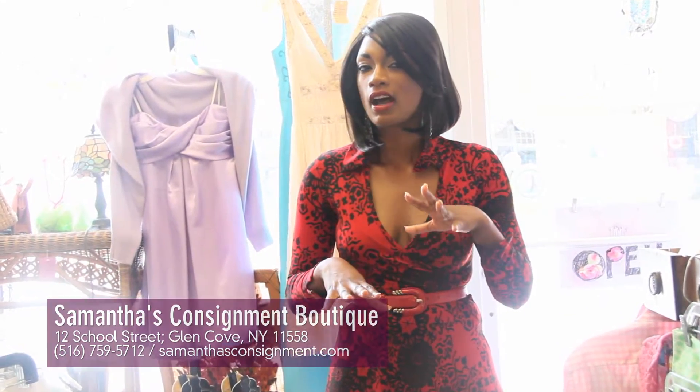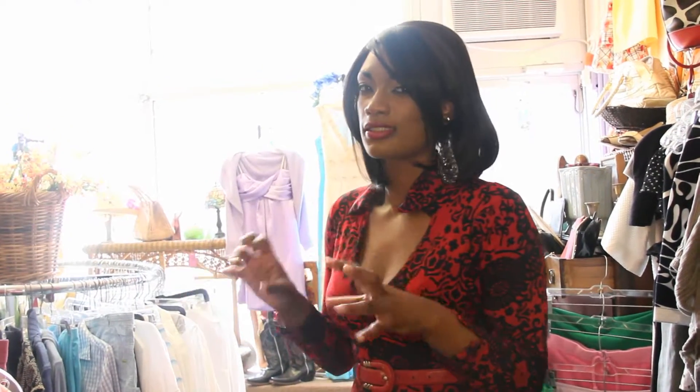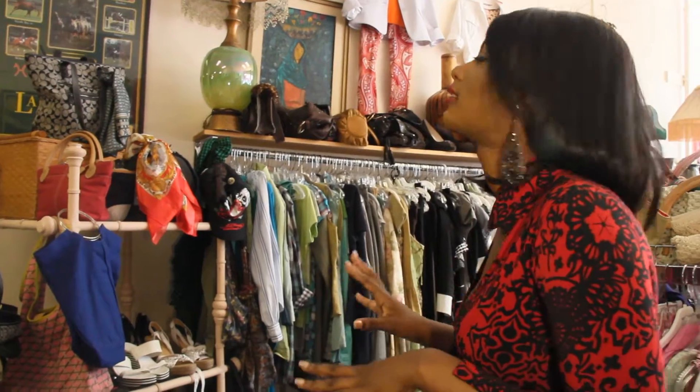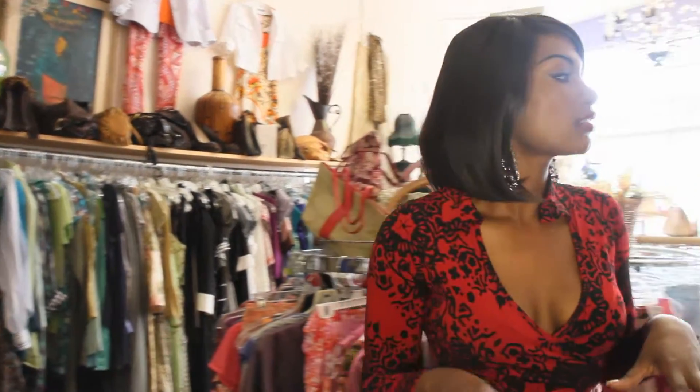In here we carry everything from designer label clothing, accessories, shoes, and handbags — everything from the Gap to Chanel. It's very thrown together, very quirky, kind of like me. We try to keep it organized by colors — black and white, reds and pinks — but that never really holds by the end of the day. Right now it's our spring and summer season, so you'll see a lot of dresses and vintage items.